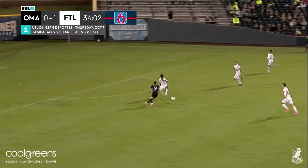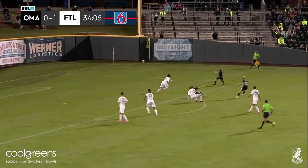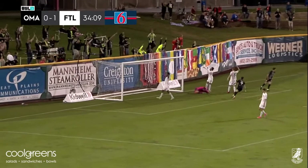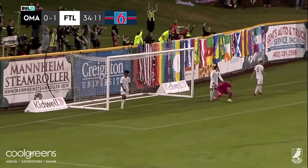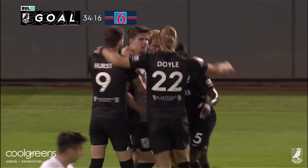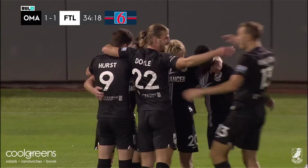It's Charleston Battery and Tampa Bay Rowdies — an Atlantic Division showdown. The USL on ESPN. Here's Hurst. Hurst on his right foot. And a shot! From about six yards out, and it finds the back of the net! Evan Conway!